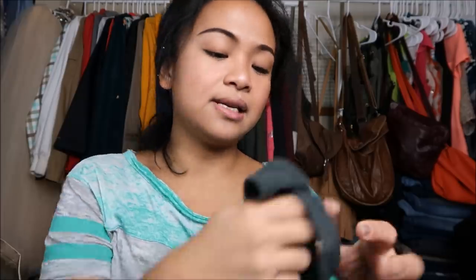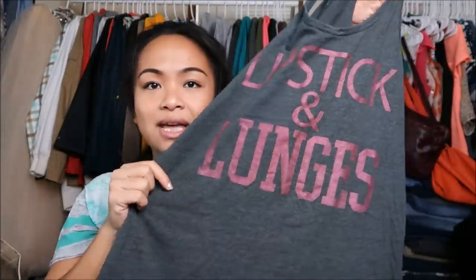The next thing I have is a gym shirt by Chin Up Apparel in a size medium. It's a grey tank top and it says 'Lipstick and Lunges.' Super cute.